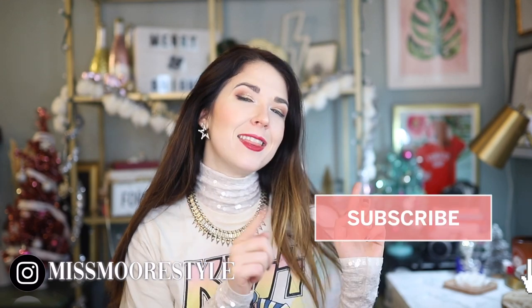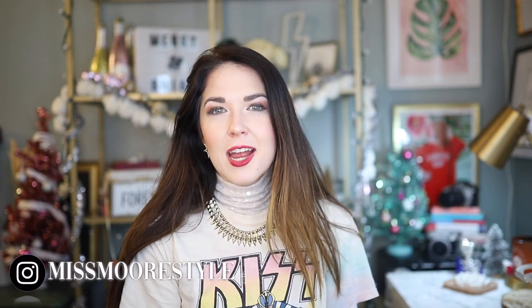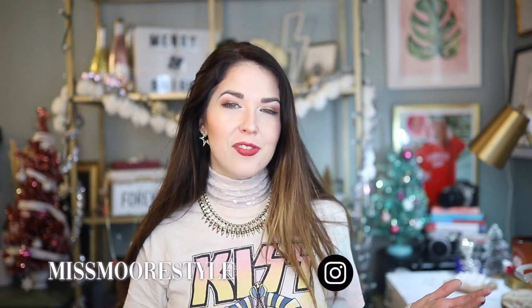Hello everyone, welcome back to my channel. My name is Jessica of the blog Miss More Style here on YouTube. I make videos about affordable fashion, beauty, lifestyle, and travel. If any of those topics interest you, go ahead and hit that red subscribe button and ding the notification bell — that will send you a notification every time I upload a new video.